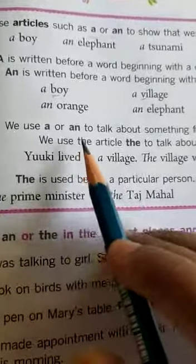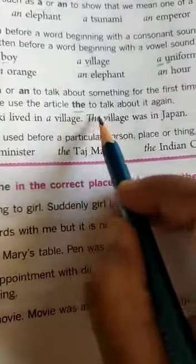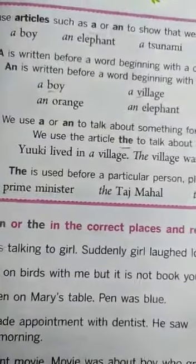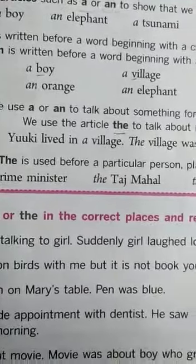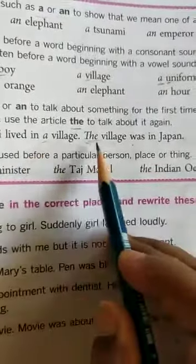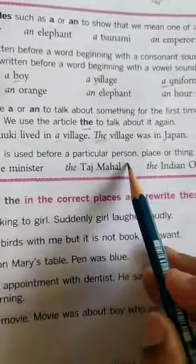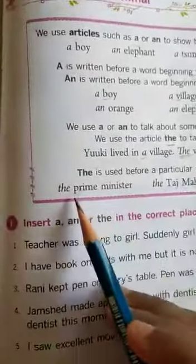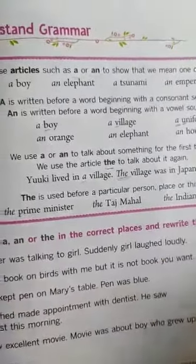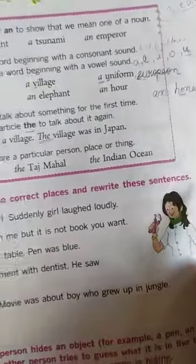We use 'a' or 'an' to talk about something for the first time. We use the article 'the' to talk about it again. Yuki lived in a village. The village was in Japan. Here we use 'a village' first, then 'the village'. 'The' is used before a particular person, place or thing — the prime minister, the Taj Mahal, the Indian Ocean. Here you have to insert 'a', 'an', or 'the' in the correct places and rewrite these sentences.